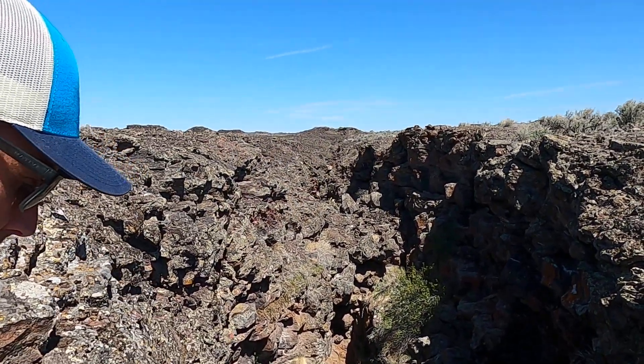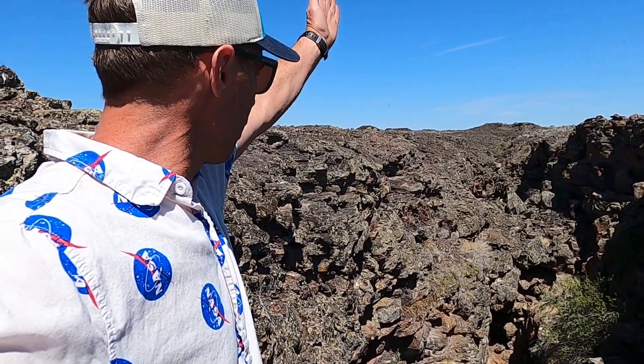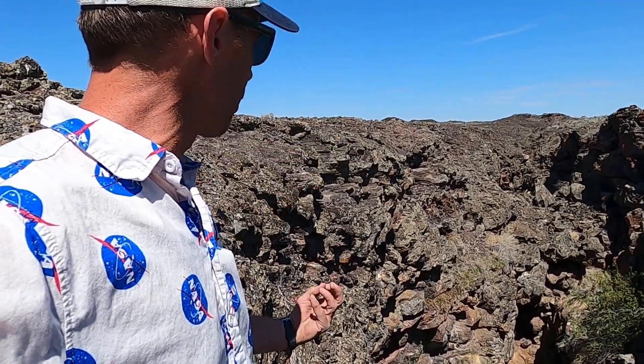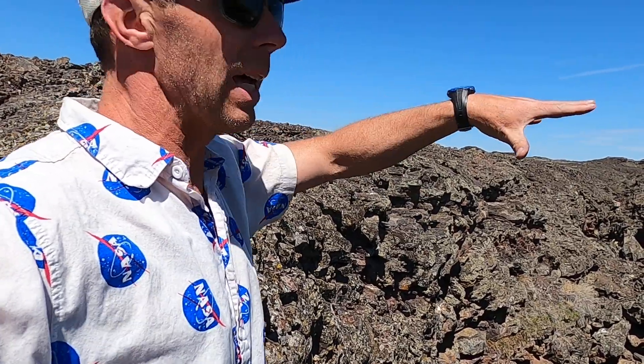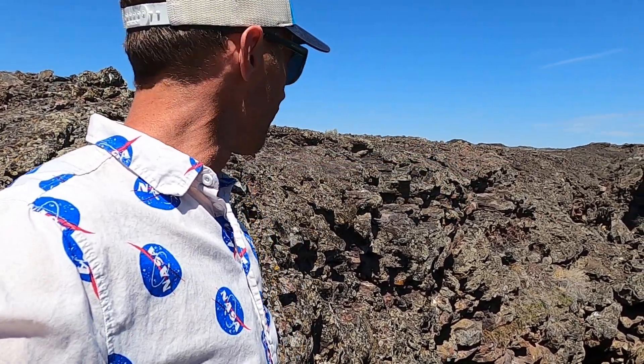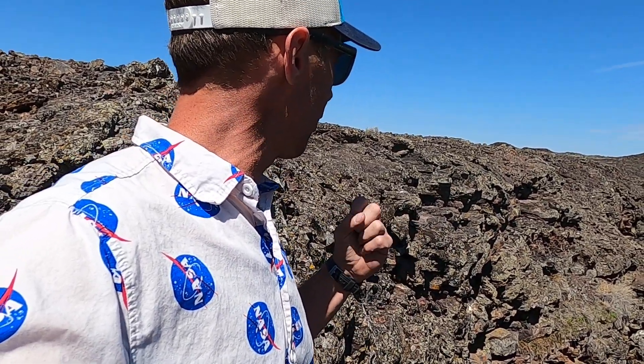This type of eruption, rather than forming the shield volcanoes we see in a lot of parts of the Snake River Plain, was an eruption along a fracture — a crack in the earth — where magma oozed out of that fracture and pooled out onto the surrounding surface. This is what's known as a fissure eruption, and we see these in a few places in the Snake River Plain.